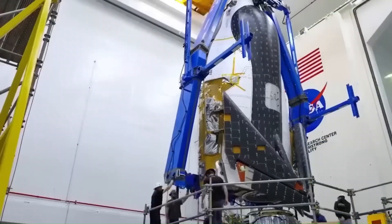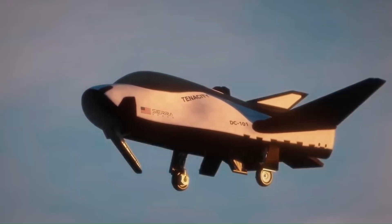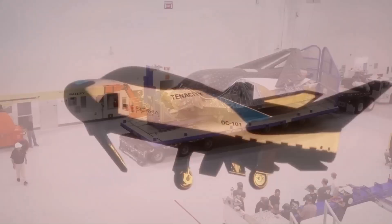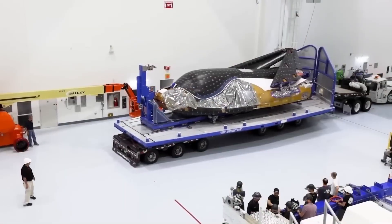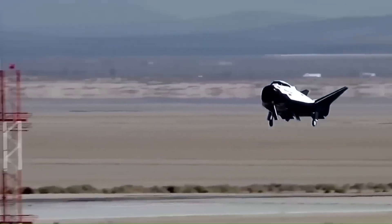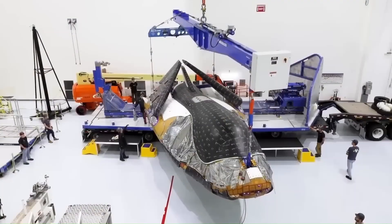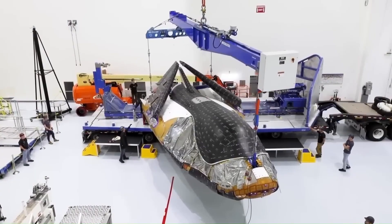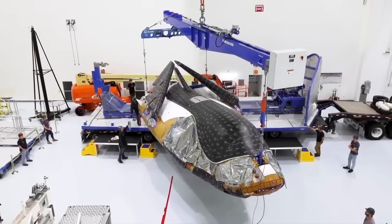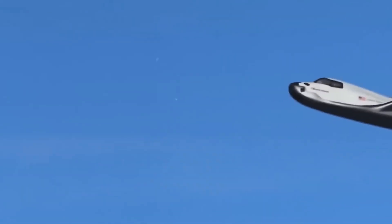It also allows faster access to cargo because the spacecraft can be rolled into a hangar immediately after landing, instead of being lifted from the ocean. The current version of Dream Chaser is designed for cargo missions. It can carry up to 5,000 kilograms of pressurized cargo inside its main body. It also carries an attached cargo module called Shooting Star, which holds additional unpressurized cargo and provides power for the mission. When Dream Chaser returns to Earth, the Shooting Star module separates and burns up in the atmosphere, while the main spaceplane survives and lands for reuse.